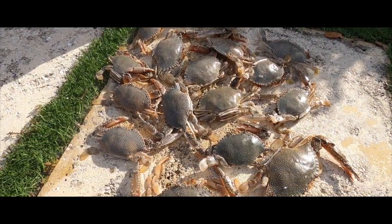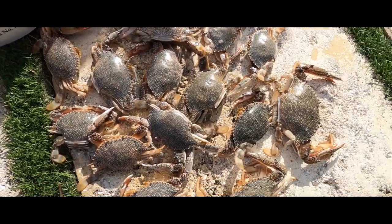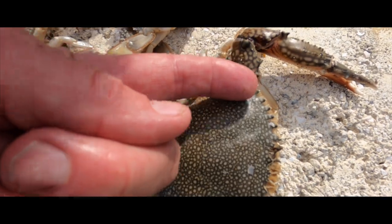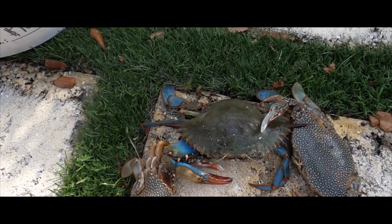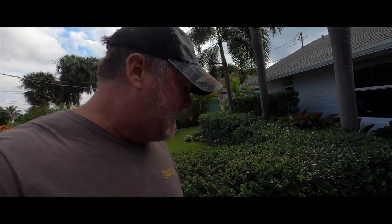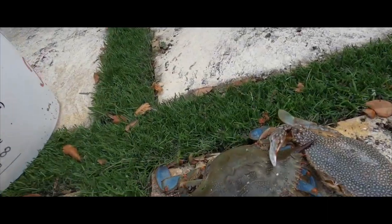I went out today and caught crabs — calico crabs or Carolina crabs, whatever you want to call them — but I caught a lot. Check it out, look at all those crabs. They're good size too. And right in the mix of them — look at that — a blue crab! I want to know what a blue crab was doing out in the ocean. You see these calico crabs a lot, these Carolina crabs, but you don't see these guys right here.